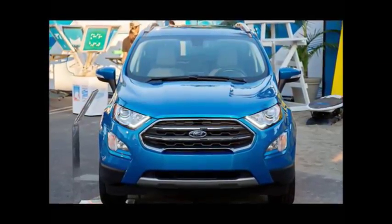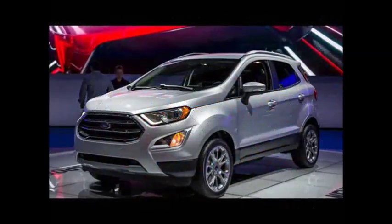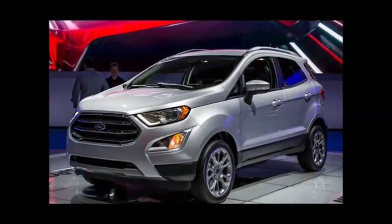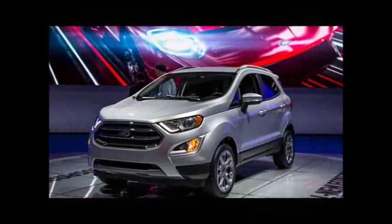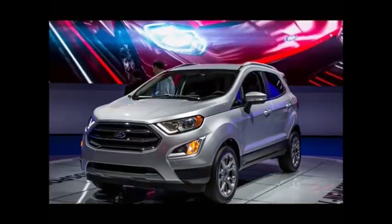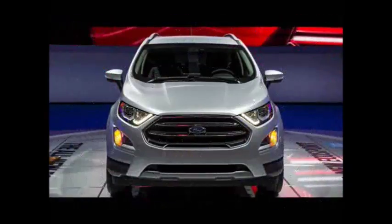The big news in SUVs these days is actually pretty small. After years of wondering when Ford would join the subcompact SUV fray in the US with its EcoSport global subcompact utility vehicle, we now have our answer courtesy the 2016 Los Angeles Auto Show: early 2018. That's when this newly refreshed cute SUV arrives on our shores.